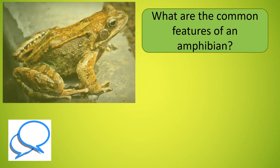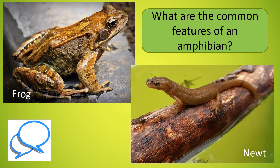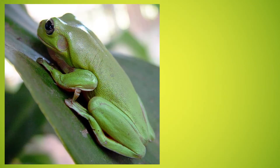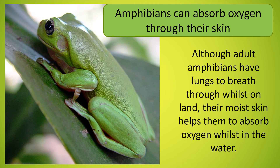But what are the common features of amphibians? Amphibians can absorb oxygen through their skin. Although adult amphibians have lungs to breathe through whilst on land, their moist skin helps them to absorb oxygen whilst in the water.